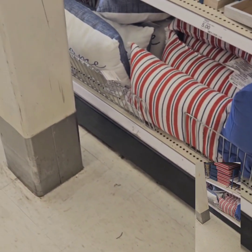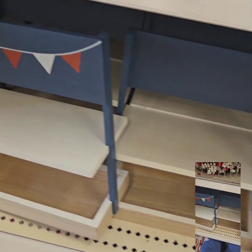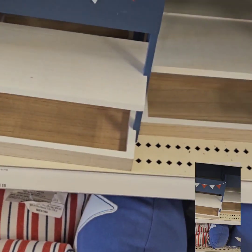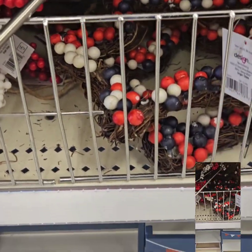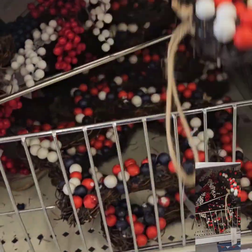Fourth of July is in! They have the red, white and blue patterns here. They also have this really cute red, white and blue tier tray for $5 — perfect if you want to change out your tier tray for the Fourth. They also have Fourth of July wreaths here at $5 as well.